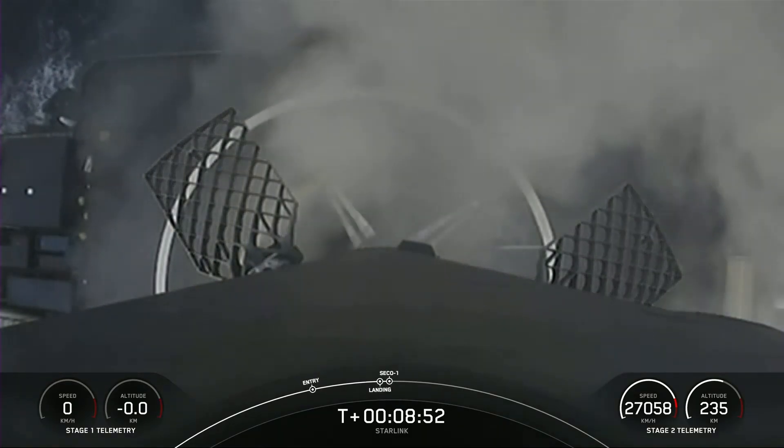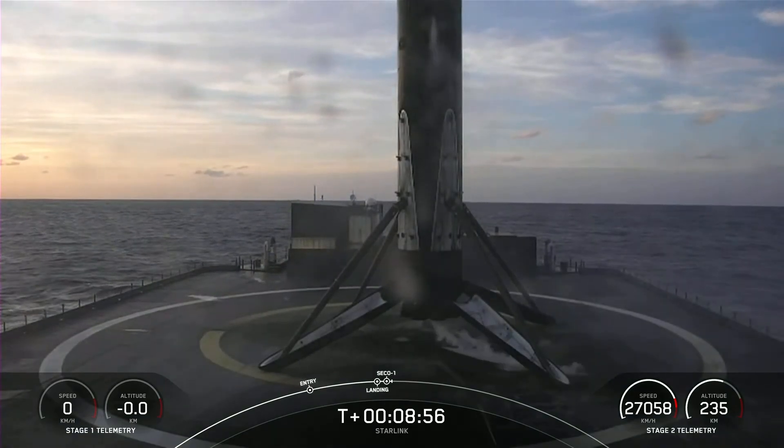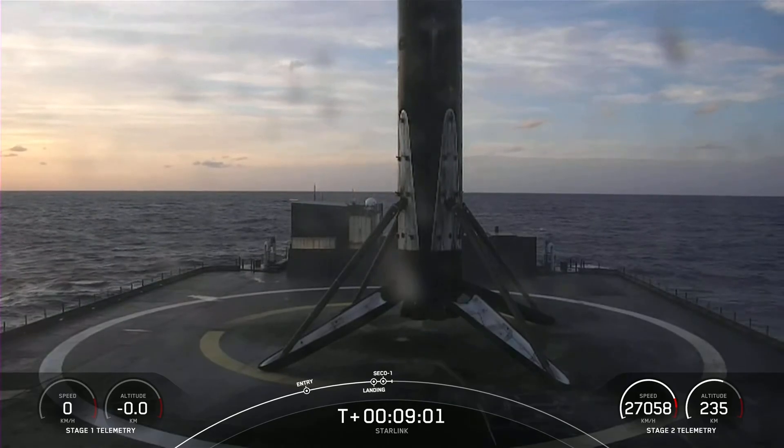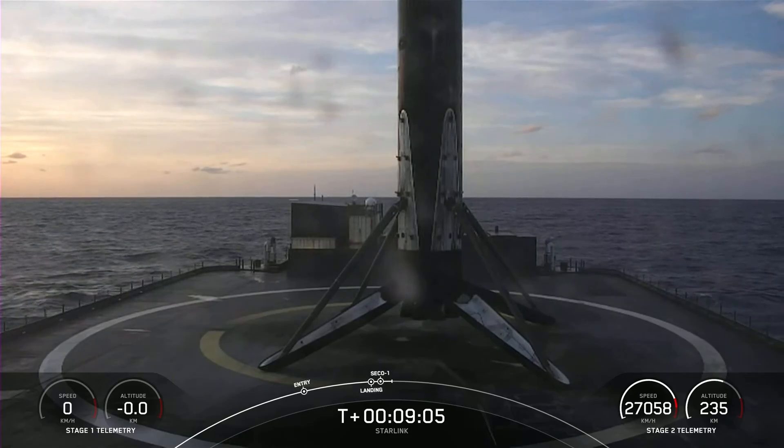Stage 1 landing confirmed. Falcon 9 has touched down for its 15th landing for this booster. This marks our 58th landing this year, and 158th overall landing of an orbital class rocket.